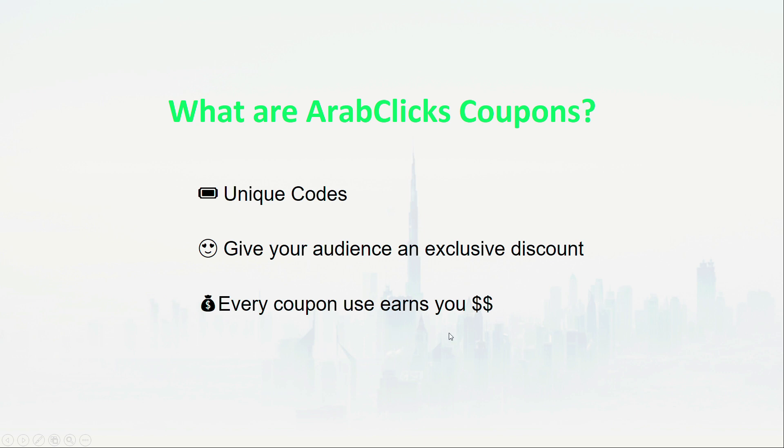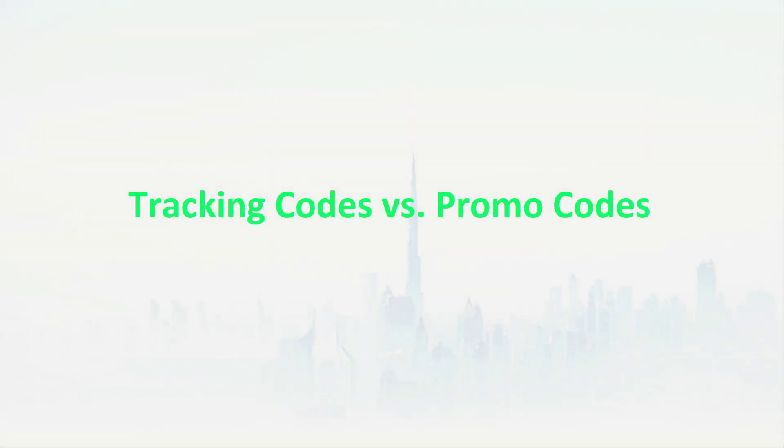There are two types of coupons you should know about. Tracking codes are codes you can share with your audience to give them an exclusive discount when they use the codes at checkout. Every purchase made with your code earns you a commission. Learn more in our video entitled Earn More with Tracking Codes — I'll put the link in the video description below.